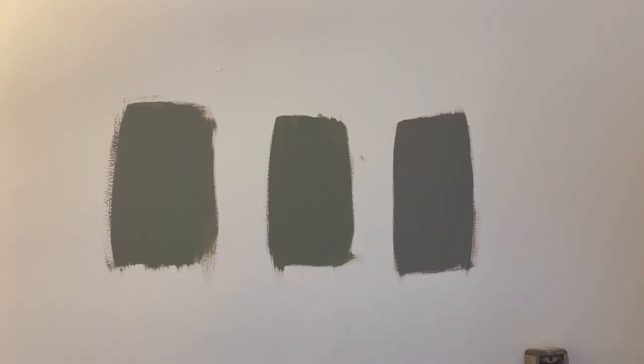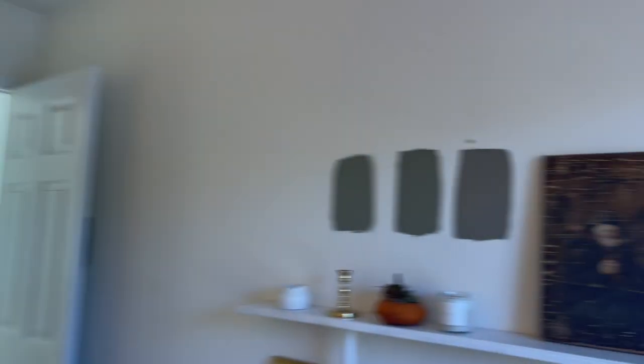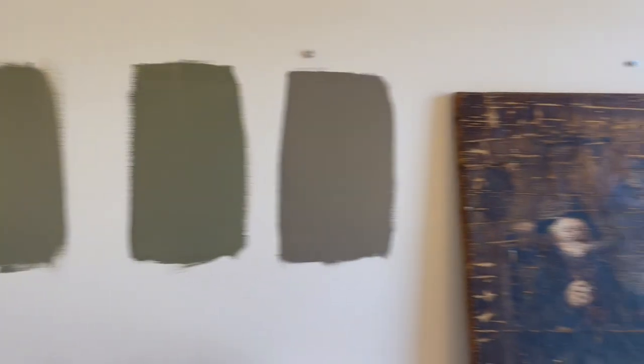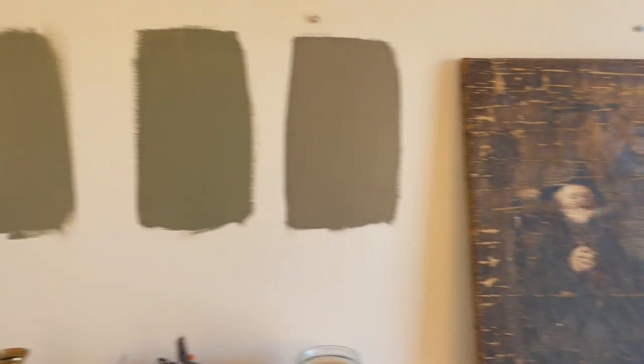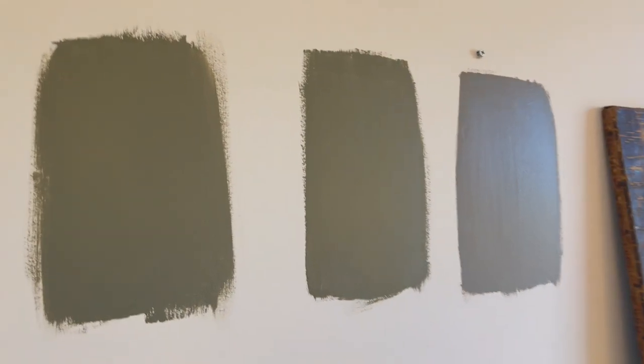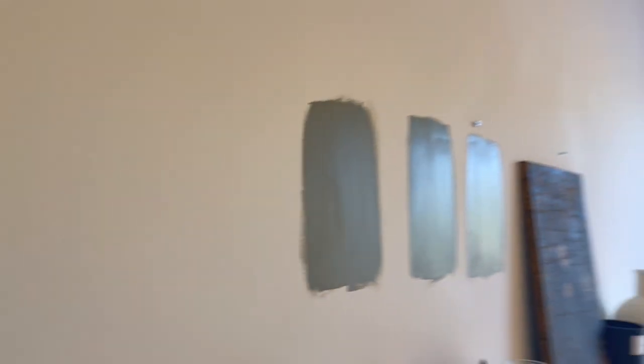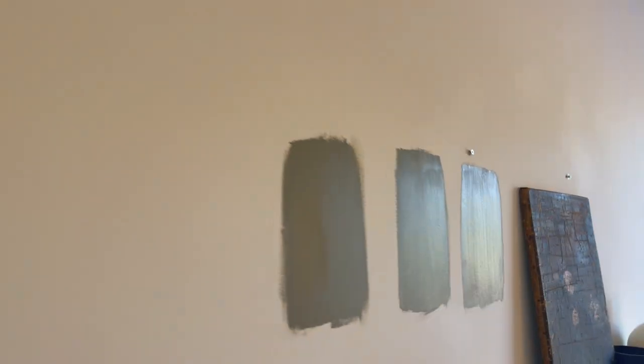So I have my three different samples up here and I put the samples in different parts of the room so that I can see how they look in different lighting. It's important to do samples because sometimes the color really just does not look dried on the wall like it does in the can. So I'm gonna let these dry and we'll come back and see.